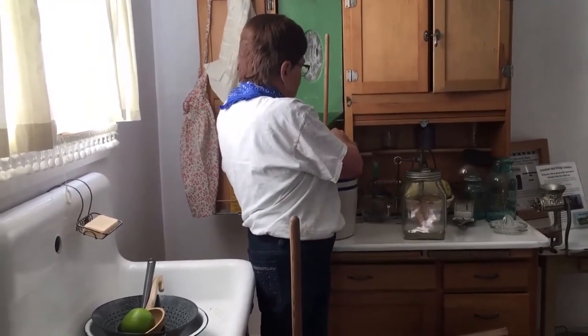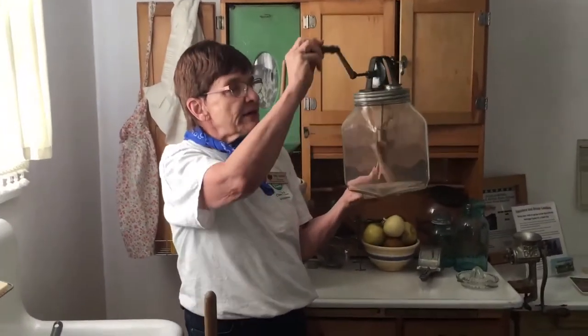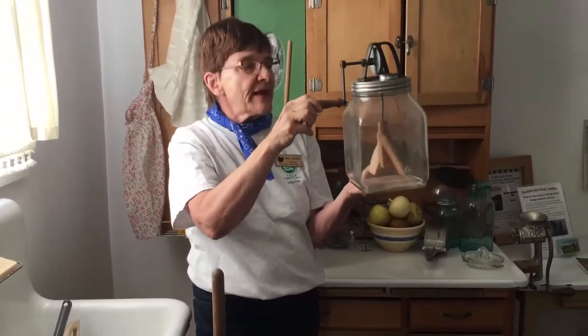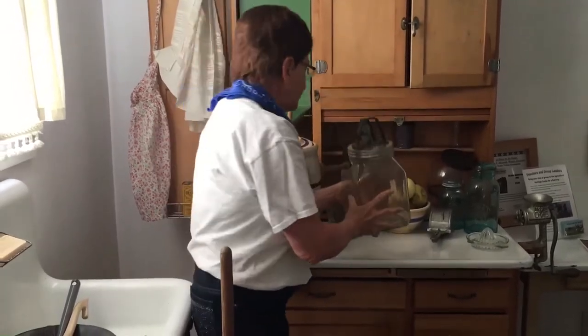This is an upgrade from that. This is a butter churn with a wheel and a paddle, so it's faster and much more efficient. I'm sure people would have enjoyed doing this a little more than the other.